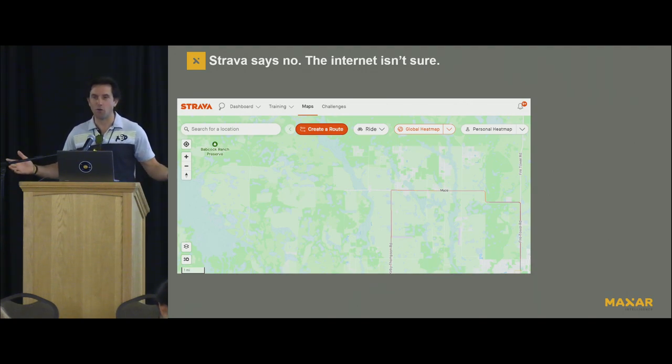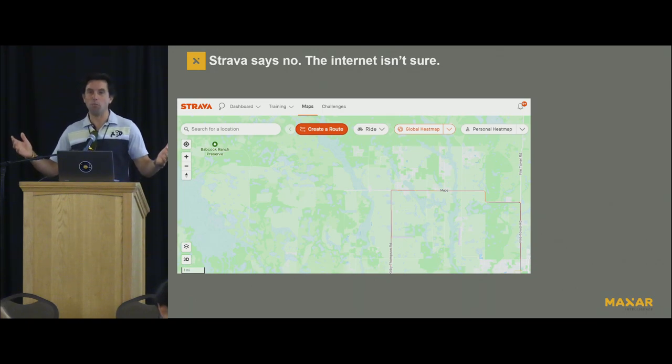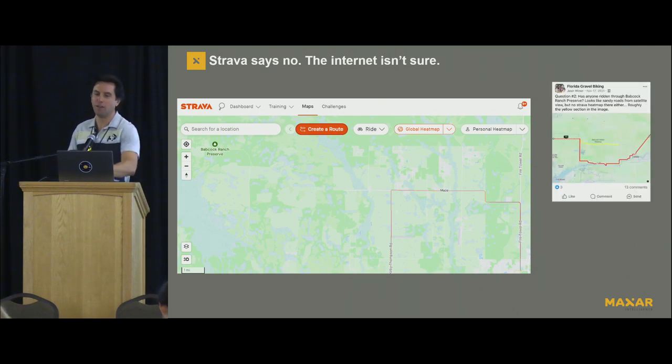So the first thing I did, of course, was call the ranger station, and the ranger said, we absolutely allow biking in Babcock Ranch, but I have no idea what that intersection looks like. I don't know if there's a gate there. I don't know why nobody ever rides through it. And so I wasn't satisfied. I took to the Internet.